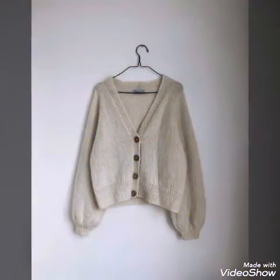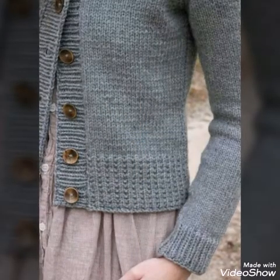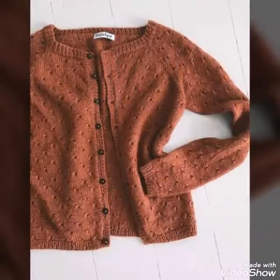In some of the designs wool is used, and in some other designs chunky yarn is also used, so different types of yarns are used to make these products. Most of the designs have button closure and are front open. You can also call these cardigans sweaters because they are in sweater shape.